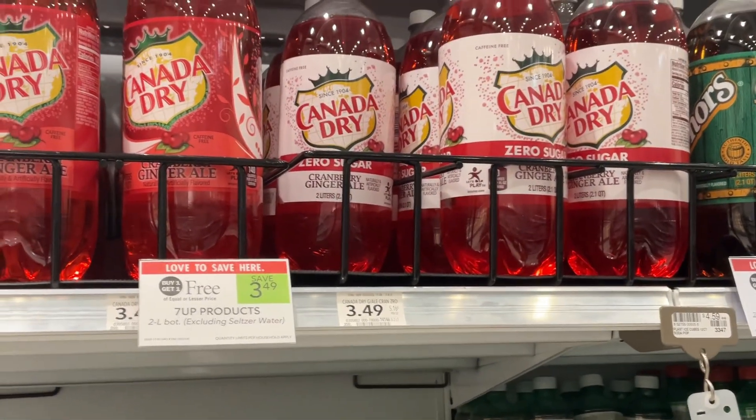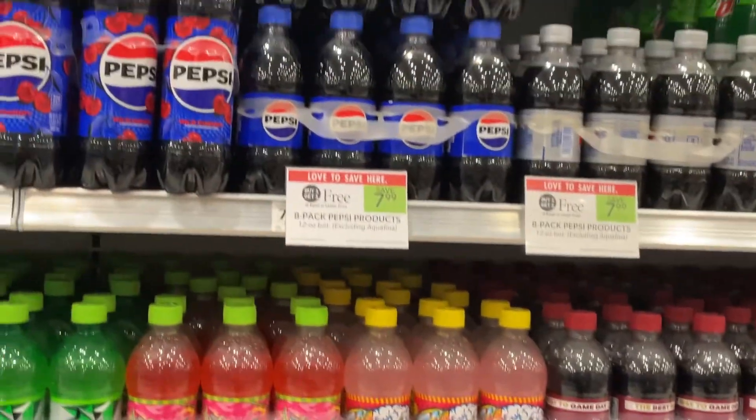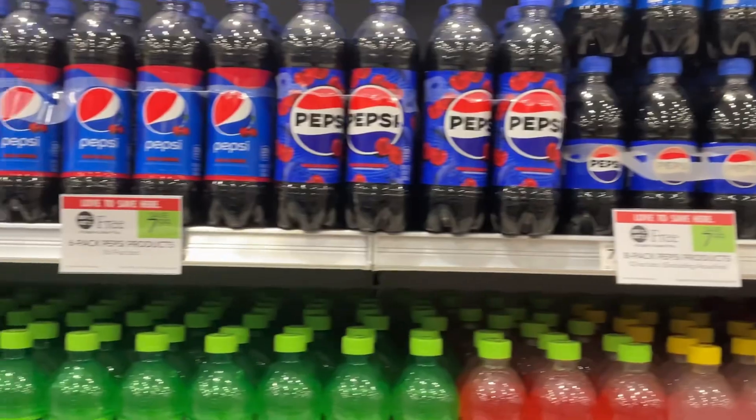This week at Publix, you can save $3.49 on these 7UP 2-liter bottles. I love me some Dr. Pepper, so I'm grabbing these Publix BOGOs and I'm going to save $7.99.